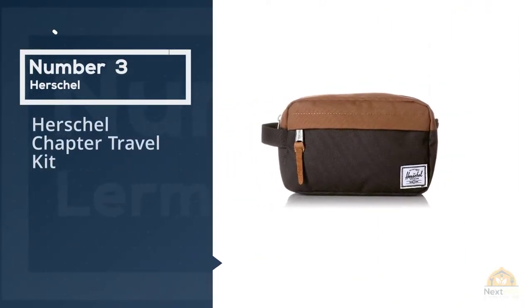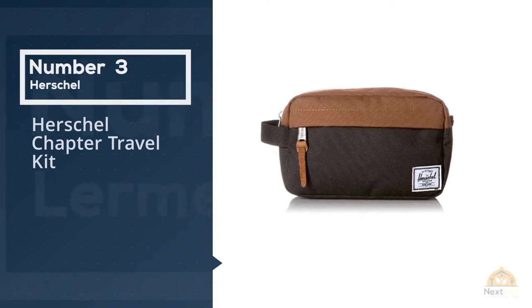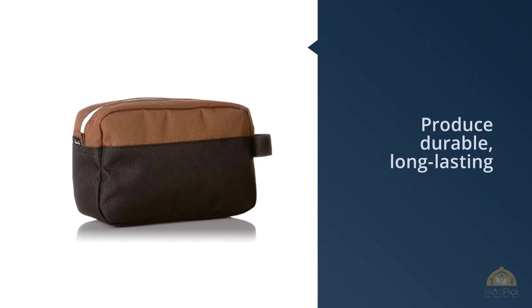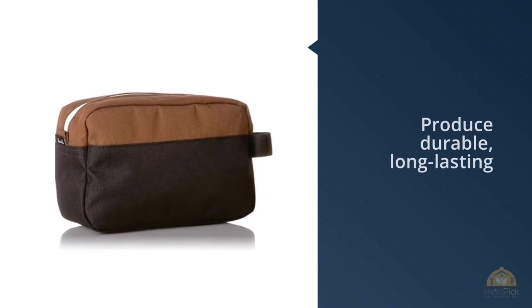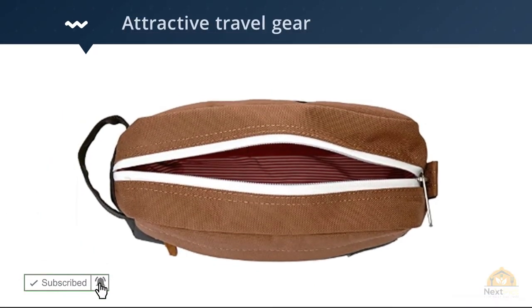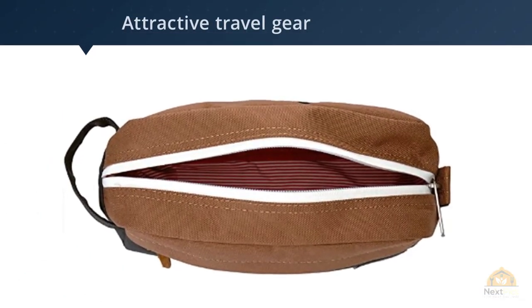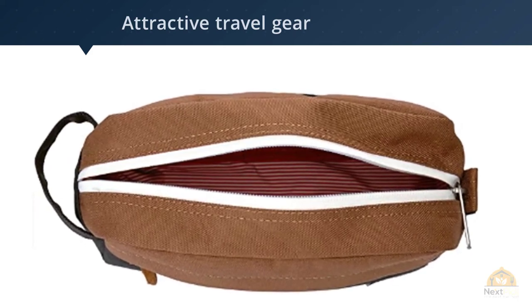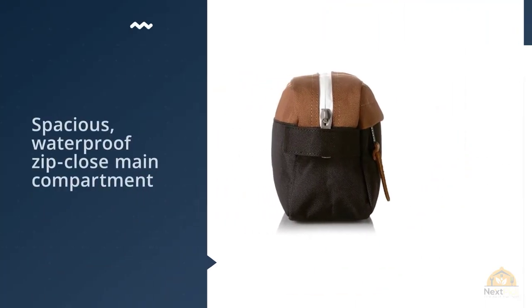Number three: Herschel Chapter Travel Kit. Herschel has been lauded time and again for its ability to produce durable, long-lasting, and attractive travel gear that doesn't skimp on functionality. With a spacious waterproof zip-closed main compartment, an internal mesh storage sleeve, and that signature striped fabric liner, this bag will hold all of his essentials in style.